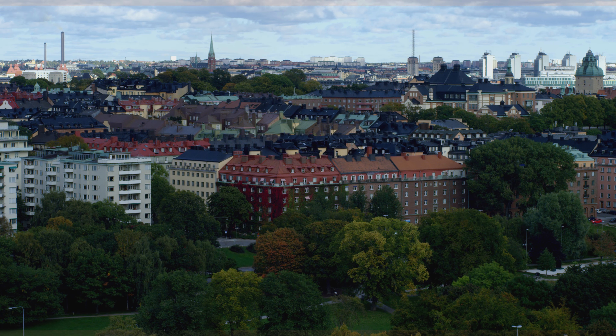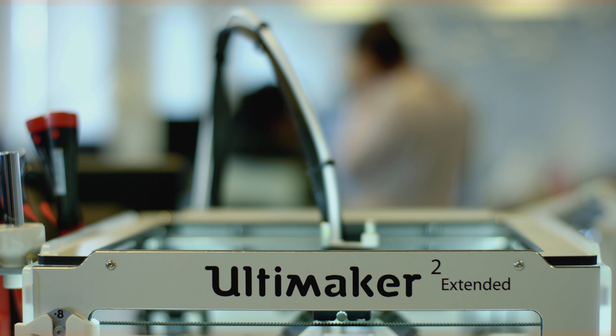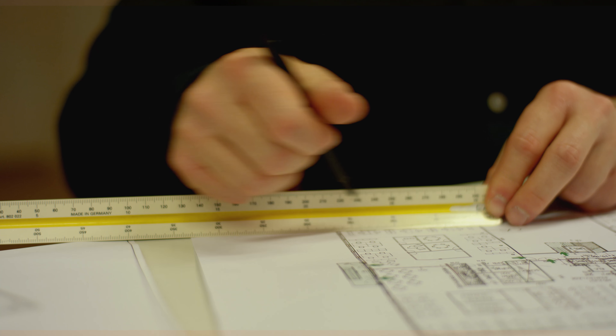My name is Henrik Paymar. I work as an architect here in Stockholm in the Sweco office and I've been working as an architect for three and a half years. Sweco is a really big company. It features everything from structural engineering and architecture, and I work with the design face of the project.